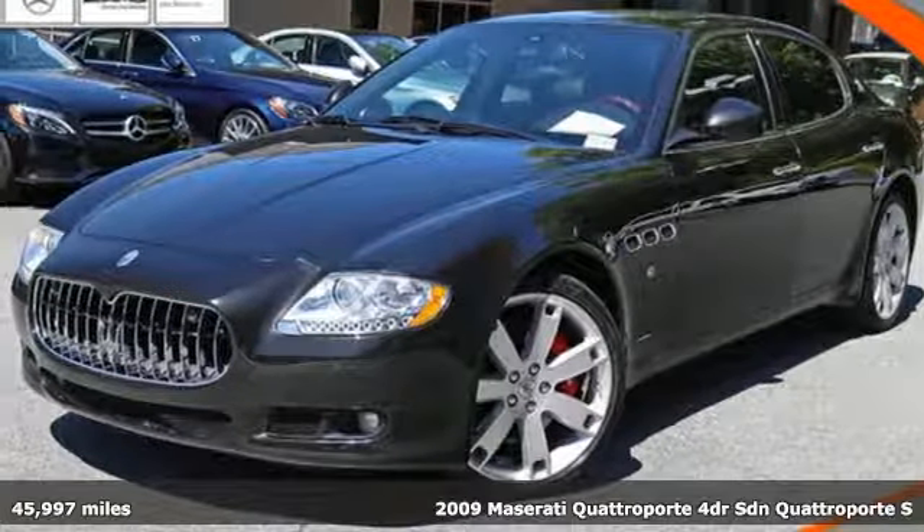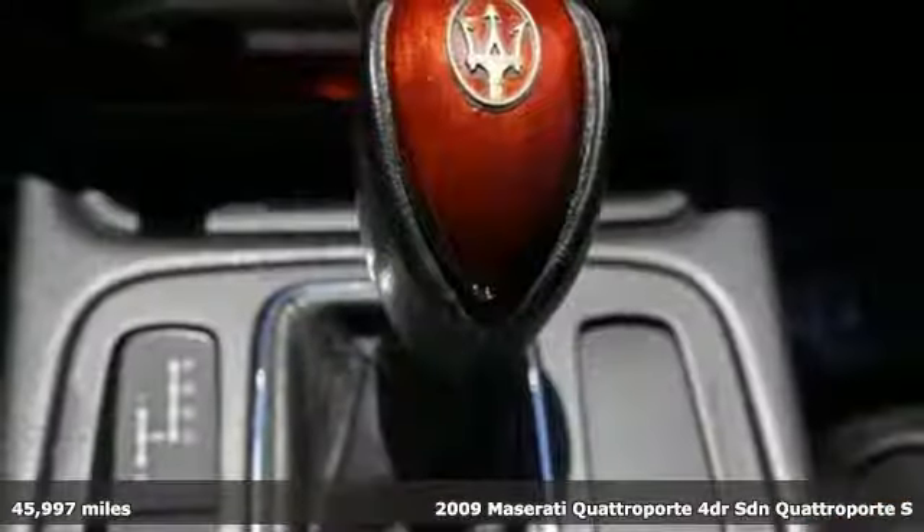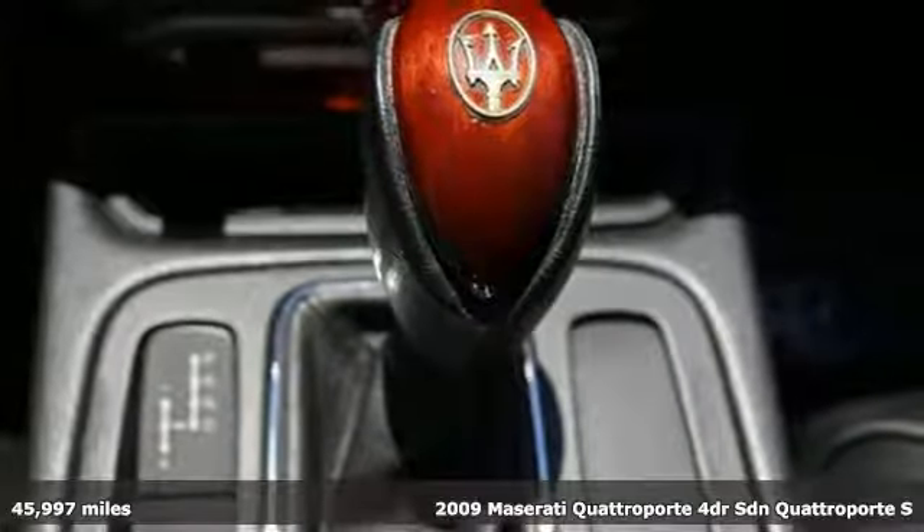Here's a 2009 Maserati Quattroporte — Italian craftsmanship and luxury to take your breath away wherever you go.